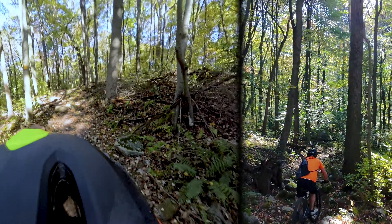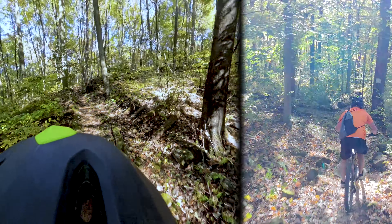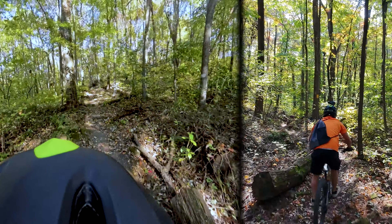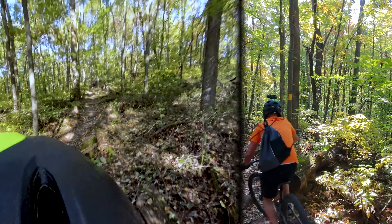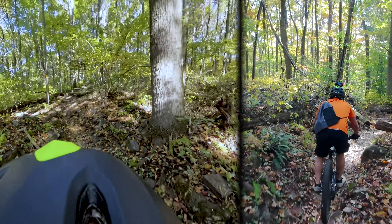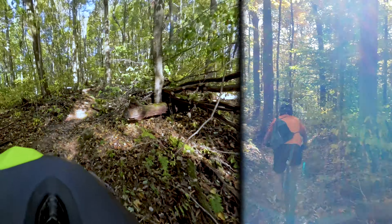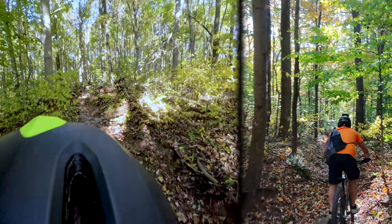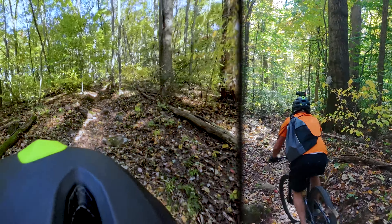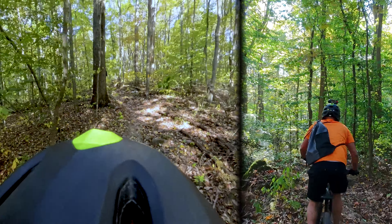Oh there it stopped — maybe not, no, still coming. Keep going buddy. Man this thing is persistent. Getting tight in here. Oh that hurt — stick jab me in the cap.